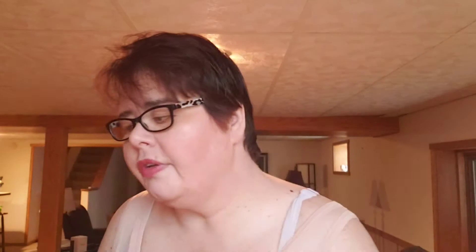I got this from Crazy for Samples. This is the Priscilla ProClean Discs Laundry Detergent. This made my clothing smell so good. You know those little beads that you throw into your washing machine? They've got nothing on this. I'm going to the store on Saturday — I'm going to buy those on Saturday.